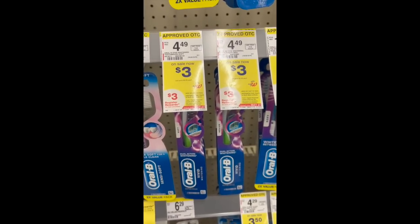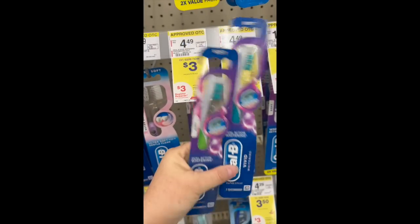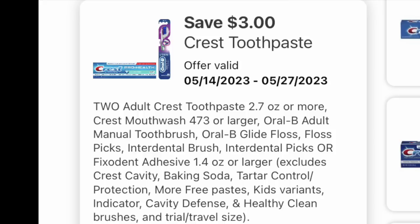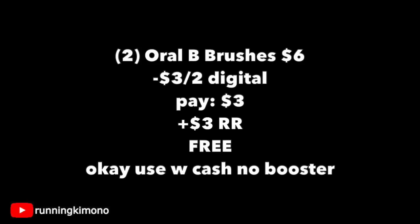The first couple of deals we're going to look at are for if you want to go in the store and not use a monster booster and just do some easy couponing. Grab two of the Oral-B Vivid toothbrushes at $3 a pop — that's $6. We have this digital coupon, please make sure you have it loaded. A new one showed up this morning, so if you did it last week you can do it again. Buy them at $3 a pop in sets of two, get back a $3 register reward. Grabbing two for $6, subtracting that digital, paying $3, getting back a $3 register reward — making them free. It is okay to use Walgreens cash if you're not doing this in concert with the booster.